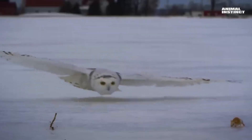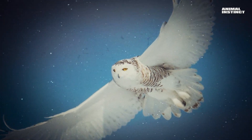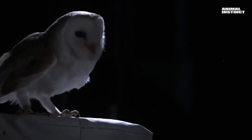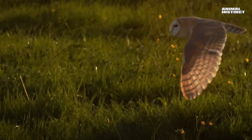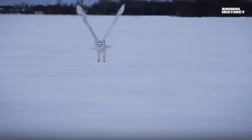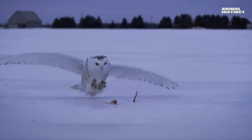An owl can easily spot even the smallest prey in the snow. One of the most important abilities of a predator is silent flight. Unlike a dove or a falcon, even sensitive microphones do not pick up anything when the owl flies. On the front of the wings, feathers are very rigid and do not create air turbulence. On the back, they are extremely soft and flexible, dampening air vibrations. The soft plumage on the body and legs acts as a sound absorber, so the owl flies almost silently, and the unsuspecting mouse easily becomes its prey.